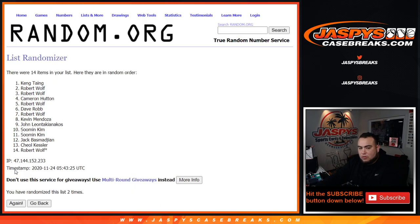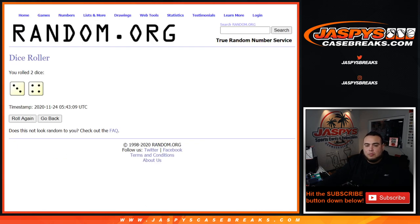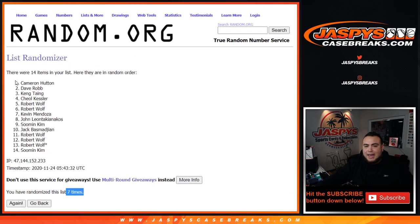One, two, three, four, five, six, seven — boom, seven times! Cameron at the top — congratulations, you just won the Pelicans!